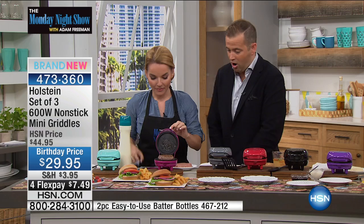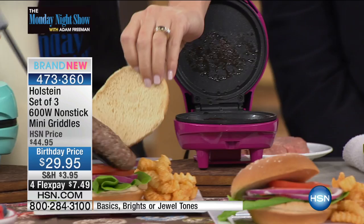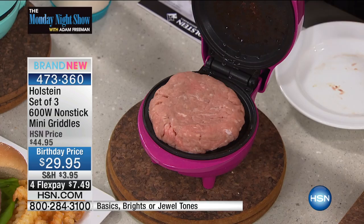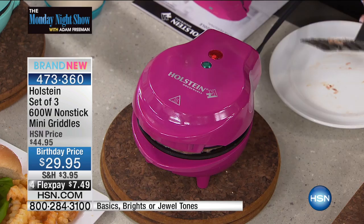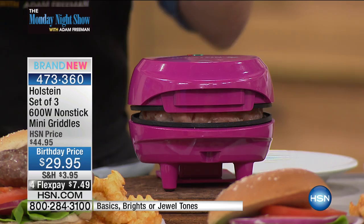Lunchtime or dinnertime — trying to act quick? Maybe it's you by yourself or a family of two or three. Now you can have a burger done in five minutes. Forget about heating up the grill. I'll use my spatula — that was our beef burger, now we're putting our turkey burger inside. You see how it fills all the way around. The heat is coming from the top and the bottom, so we don't even need to flip it. We don't need to flip our pancakes or worry about cookies — it's cooking from top and bottom.